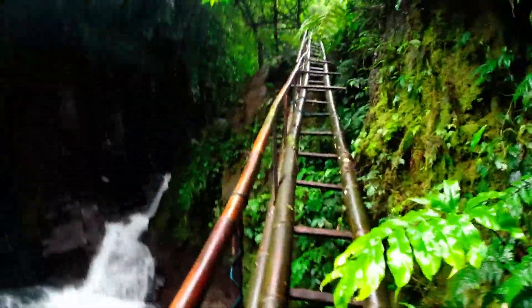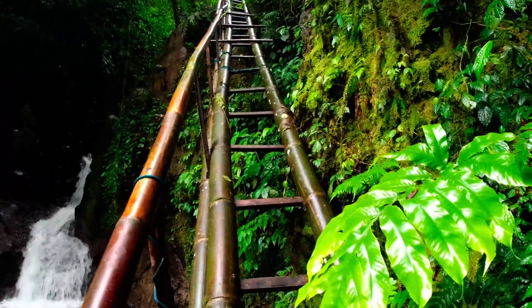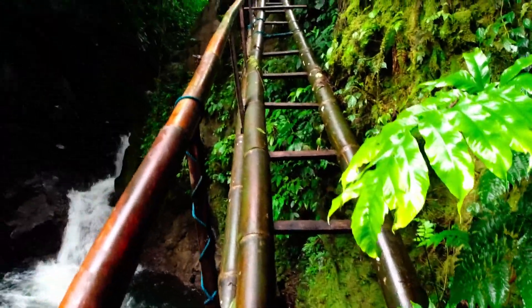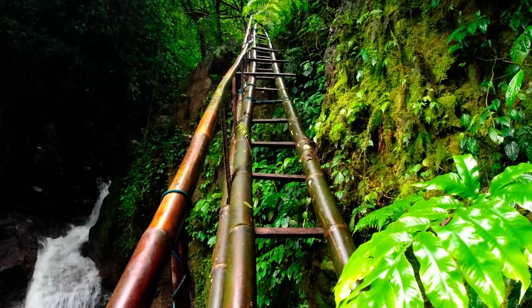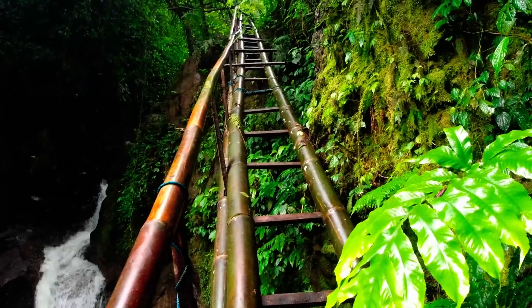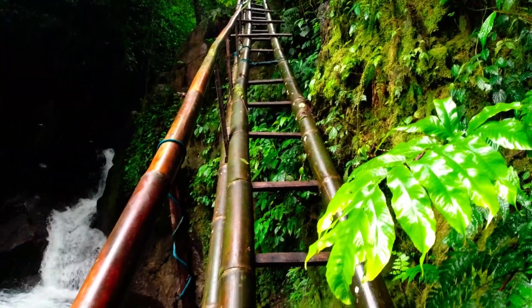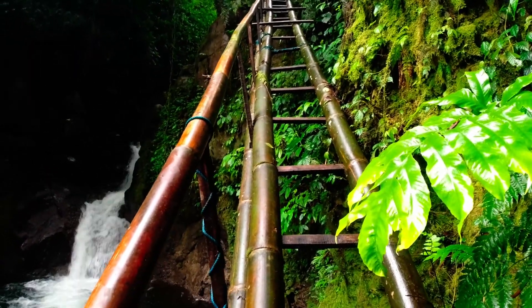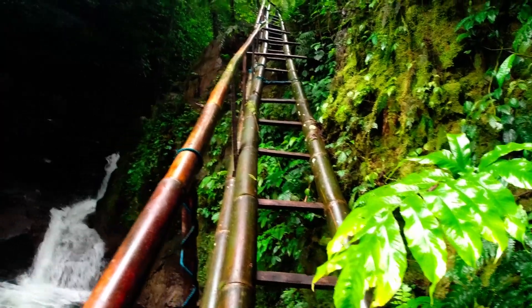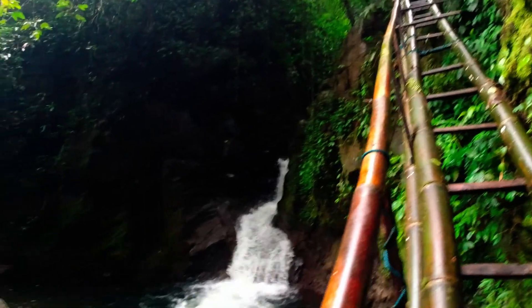I actually want to climb up but I'm hesitant — the bamboo looks new and sturdy, but I haven't talked to any guard yet. I want to know what's up there and whether it's safe and allowed to climb. I'm not the type to just rush into things recklessly, so I'll stay at this waterfall for now.